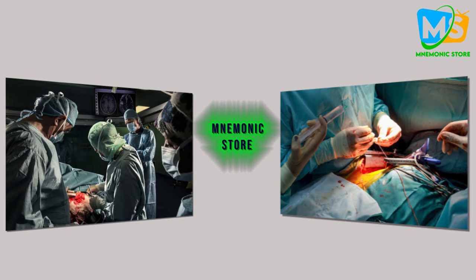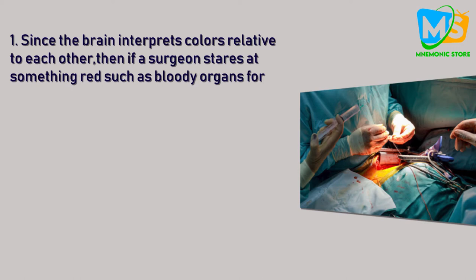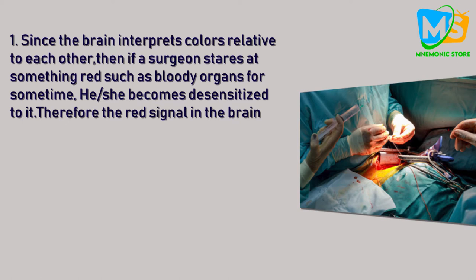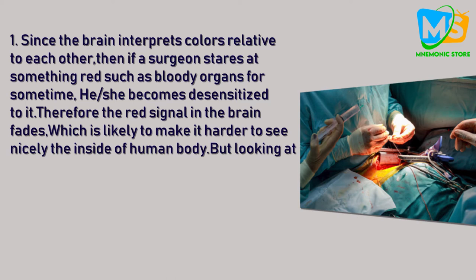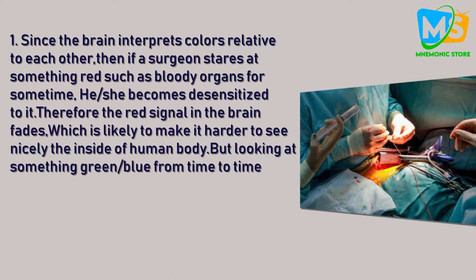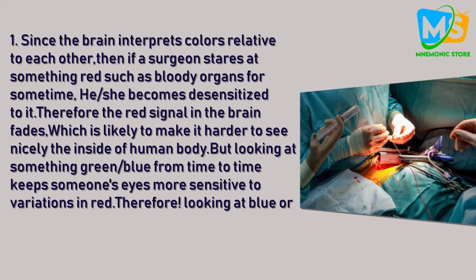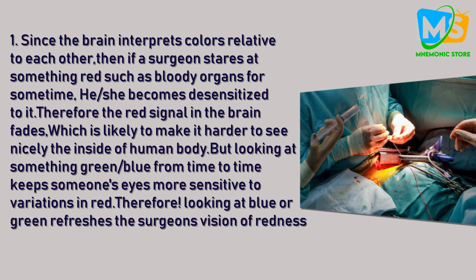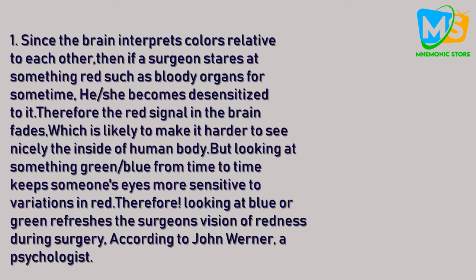Since the brain interprets colors relative to each other, if a surgeon stares at something red — such as bloody organs — for some time, he or she becomes desensitized to it. Therefore the red signal in the brain fades, which is likely to make it harder to see the inside of the human body clearly. But looking at something green or blue from time to time keeps the eyes more sensitive to variations in red. Therefore, looking at blue or green refreshes the surgeon's vision of redness during surgery. This is according to John Werner, a psychologist who studied vision at the University of California, Davis.